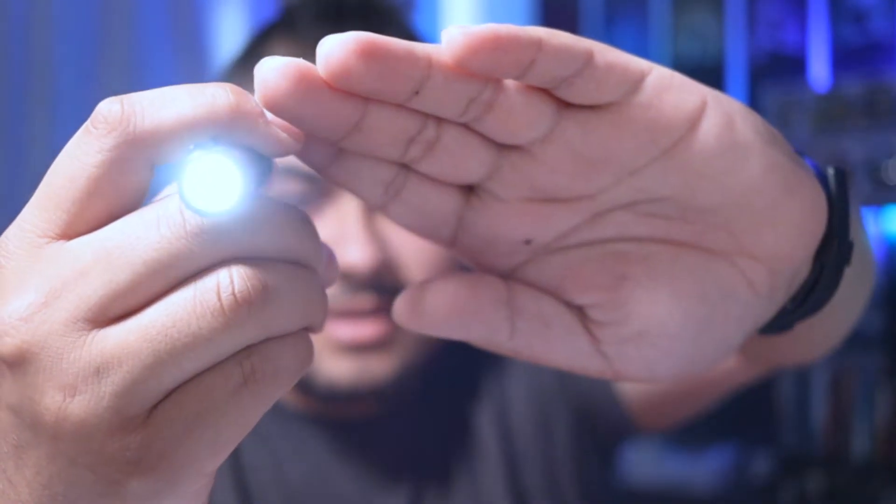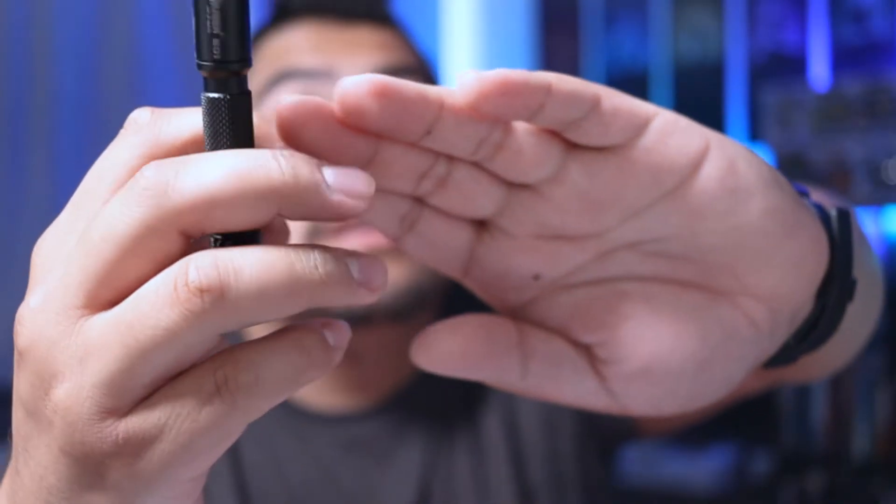Wow, that is not that bright at all. I mean, granted I have light on, but still — I have some flashlights that definitely outshine this bad boy. 'What's in your pocket?' — that's what it says on the back.